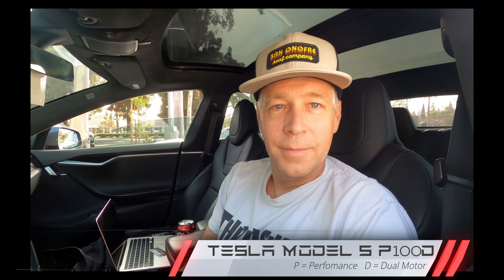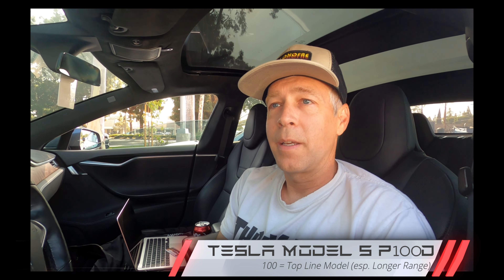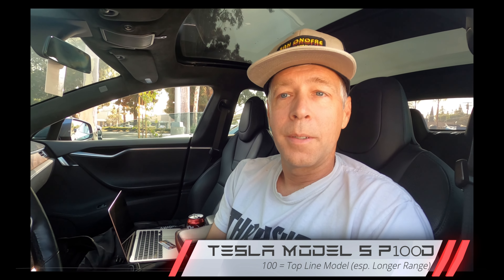I noticed your Tesla is a P100D. Can you say anything about the P100D for anyone that doesn't know about that? That's kind of the top of the line in terms of performance on the Model S, or even on the Model X as well. It's a fun car for sure.